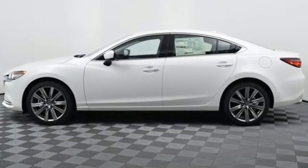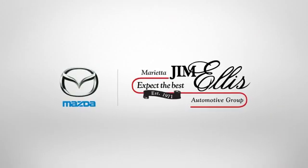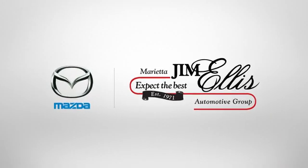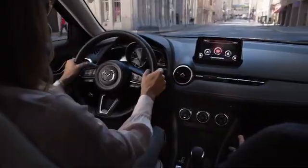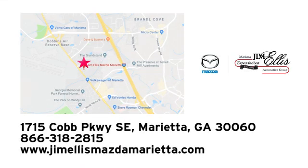For all the things that drive you, there's Mazda. Experience it for yourself today. At Jim Ellis Mazda of Marietta, we prove every day that buying a car can be an enjoyable experience. We're conveniently located near Dobbins Air Force Base on Cobb Parkway.